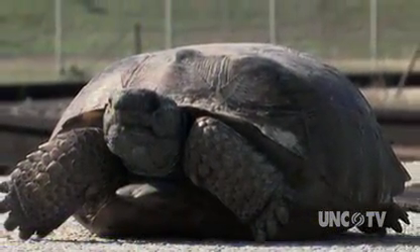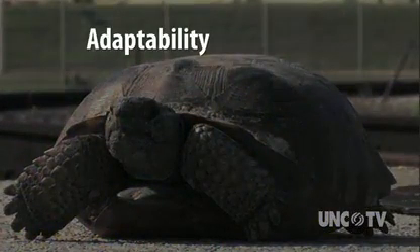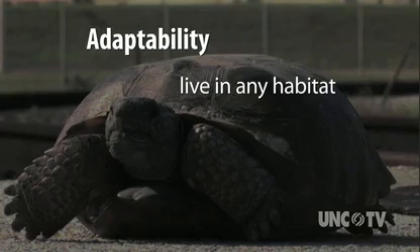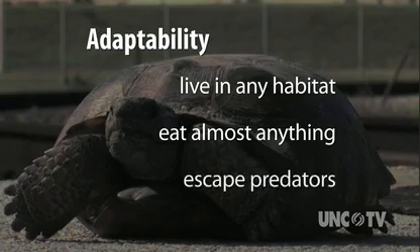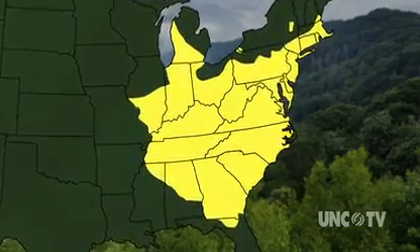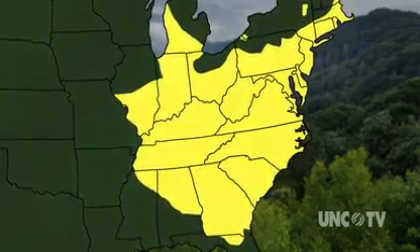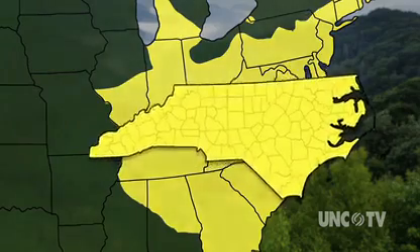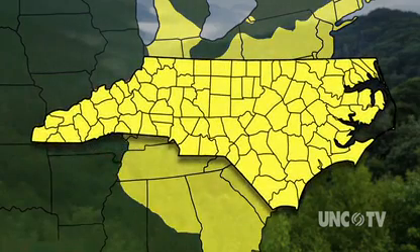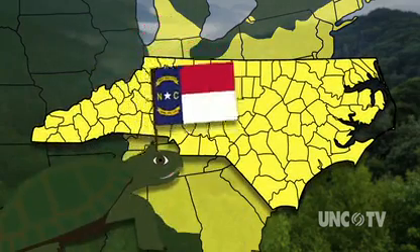Turtles have survived because they are amazingly adaptable. Almost any habitat can be called home, from forest to grassland. Turtles will also eat almost anything — insects, fruit, even dead animals. And turtles can escape predators pretty easily; that shell comes in handy. That's why eastern box turtles are found along most of the east coast and into the midwest and southeast, and in every county in North Carolina. That's part of the reason it's the state reptile.